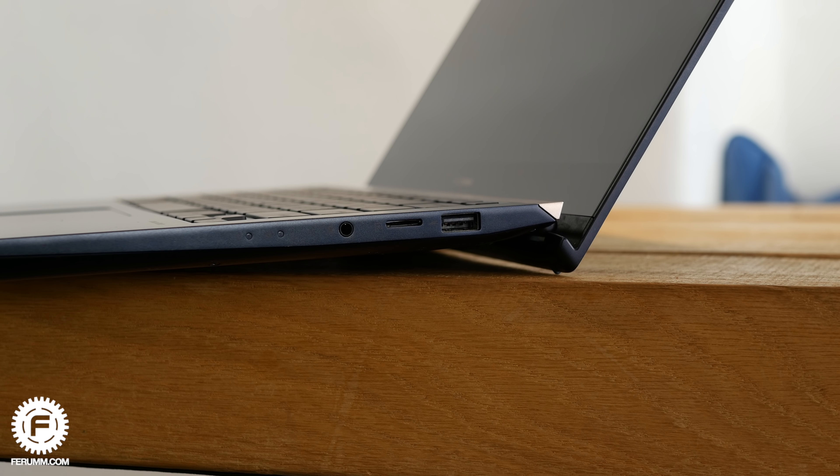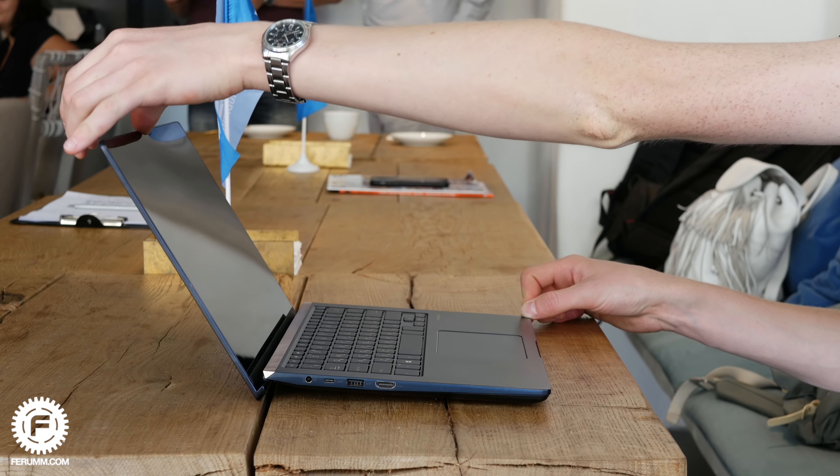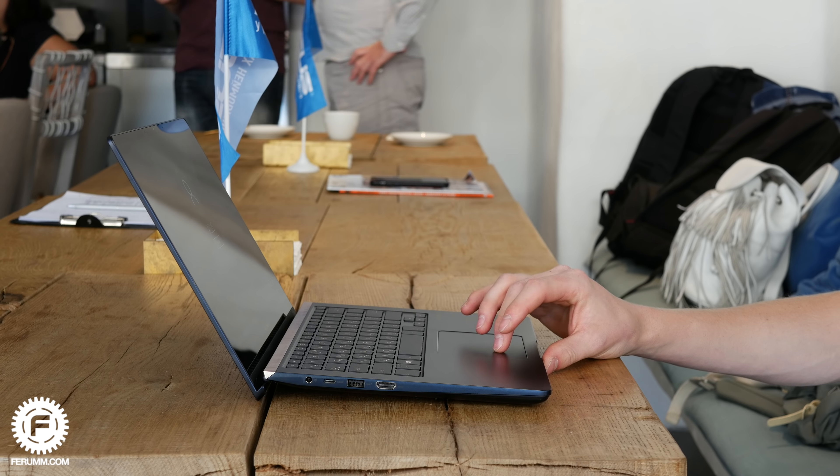Также хочу отметить, что в этом ноутбуке установлен экран с сертификацией Pantone. Это означает, что Международный институт, который отвечает за правильность цветов и их маркировку, подтверждает: монитор откалиброван таким образом, что отлично подходит для тех, кто занимается цветообработкой, работает с фото и видео — и гарантирует правильность передачи всех цветов. Это есть в ZenBook Pro 14 независимо от комплектации.